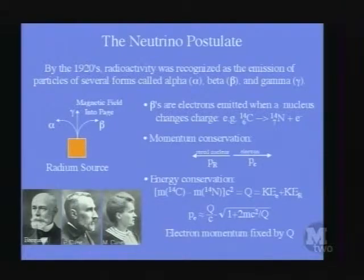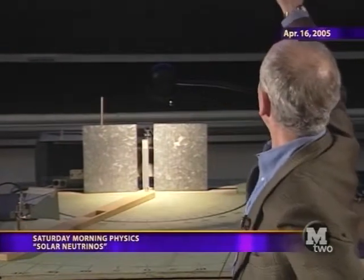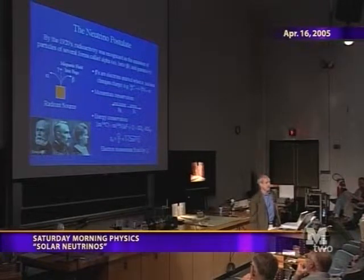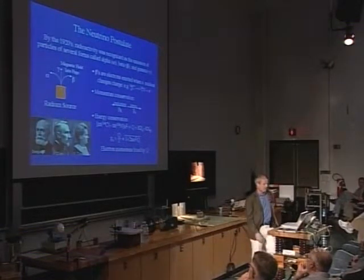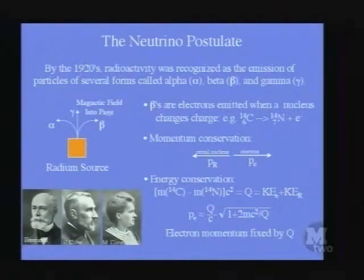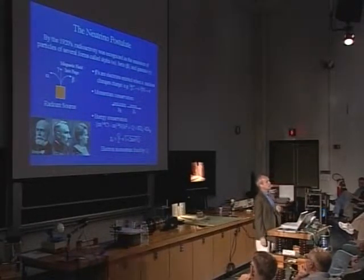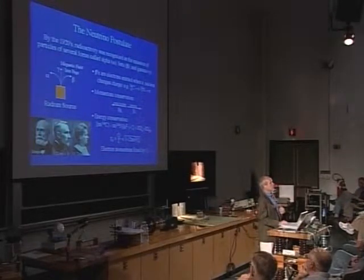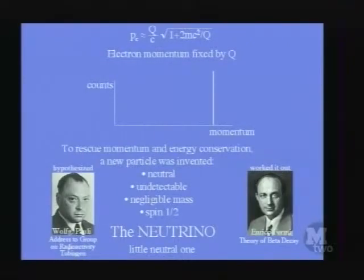Conservation of momentum — which physicists should believe in deeply and not give up unless the evidence is absolutely compelling — says that if there were just two particles from the carbon-14 decay, the momentum of the recoil nucleus nitrogen-14 would equal the momentum of the electron. One can predict precisely what the momentum of the electron is: it's fixed by the energy Q available, since the mass of carbon-14 is slightly more than the electron plus nitrogen-14, converted via E = mc².